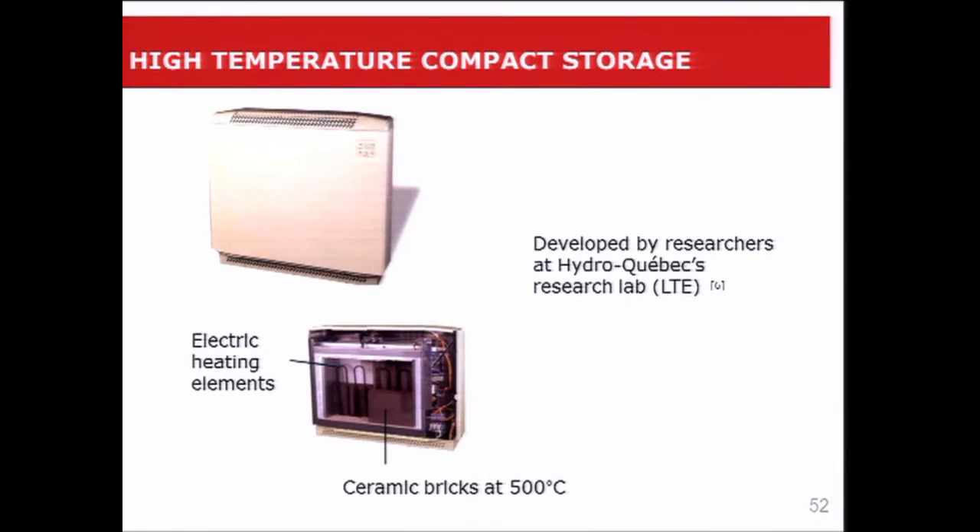The second example is a device developed by researchers at Hydro-Quebec Research Lab in Shawinigan. It's basically a baseboard heater, and if you look inside, you have ceramic bricks heated with electric heating elements up to about 500 degrees C — high temperature thermal storage. These bricks are heated overnight when we have a valley on the grid power. When we need heating during the day, we don't feed the electric heating elements; we just let the energy that's been stored be used in the building.